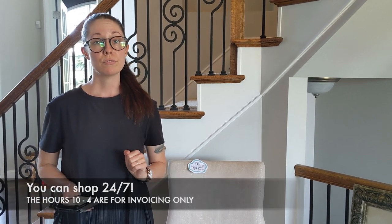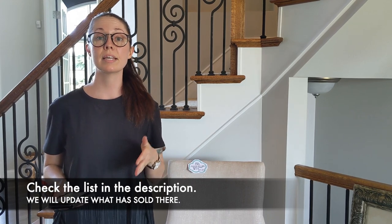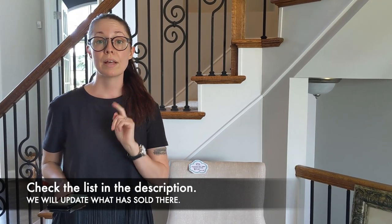If you are catching the video after the first day, just be aware that there's a list right below. If you hit the expand button, you'll be able to see the full list of everything that is available in this video, and you'll notice whether or not the item you're interested in is still available or if it is sold.